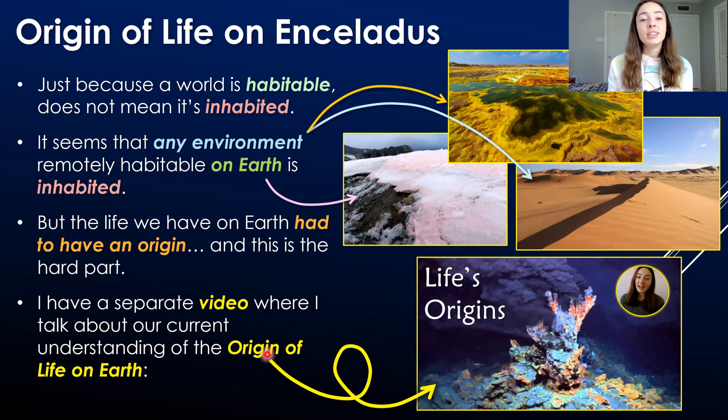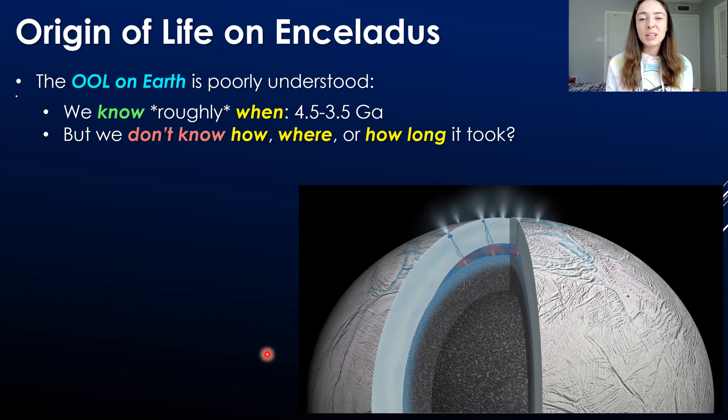I have a whole separate video discussing the current understanding of the origin of life on Earth and how biological molecules may have been abiotically synthesized. But here, let's talk about what hypotheses we can draw about Enceladus's origin of life based on what we understand about Earth's origin of life. Earth's origin of life isn't fully understood — in fact, it's very poorly understood.